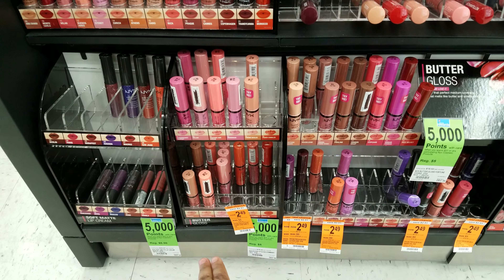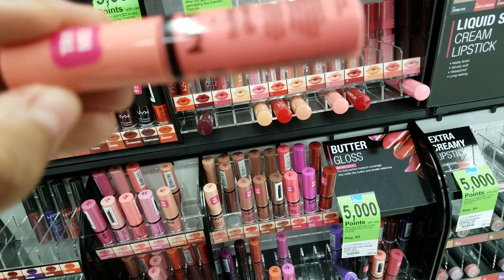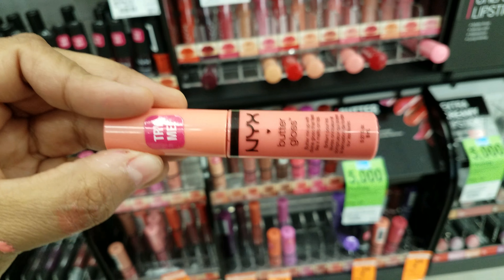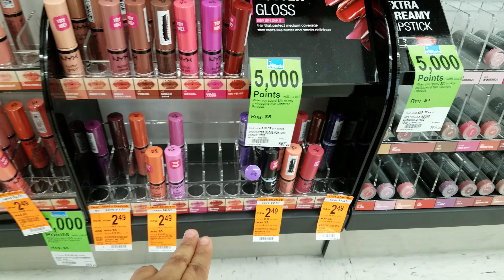Down here I found NYX $2.49. I did some swatches on my hand right there. This is Butter Gloss — these Butter Glosses are $2.49 here, which is a great deal. I think I'm going to pick up some of those.